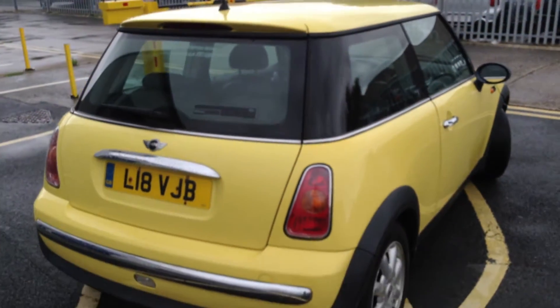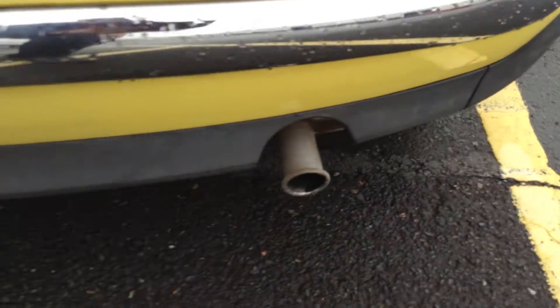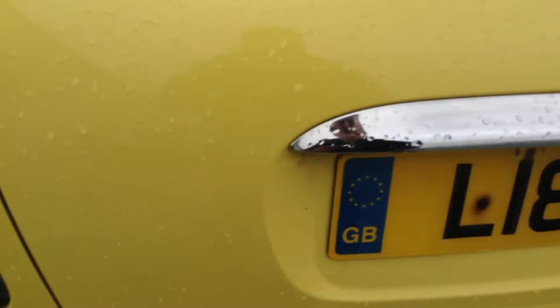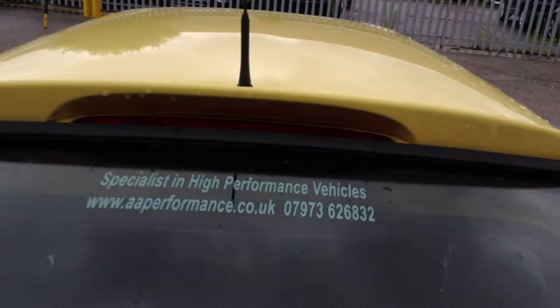Moving towards the rear end of the vehicle. Looking at the back, there are a couple of light scratches that will require either a mop or polish, but nothing too bad — no signs of any serious damage at all. Apart from that, a couple of light scratches on the loading bay. You do have the Cooper spoiler on there as well.